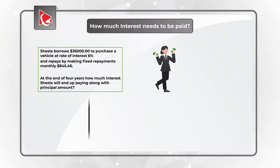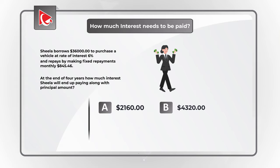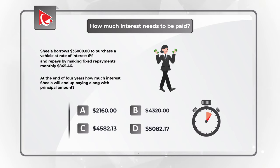You have 4 different choices. Choice A: $2,160. Choice B: $4,320. Choice C: $4,582.13. Choice D: $5,082.17. Do you know the answer? Give yourself a little bit of time to see if you can come up with the solution. Maybe pause this video to see if you can calculate the answer.